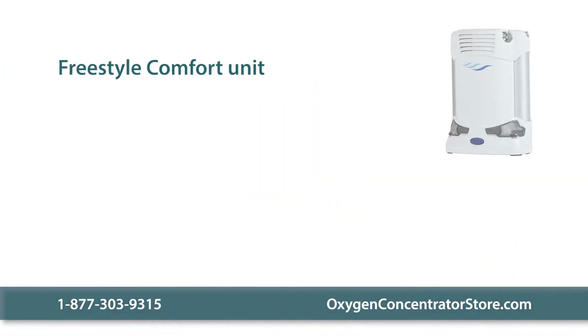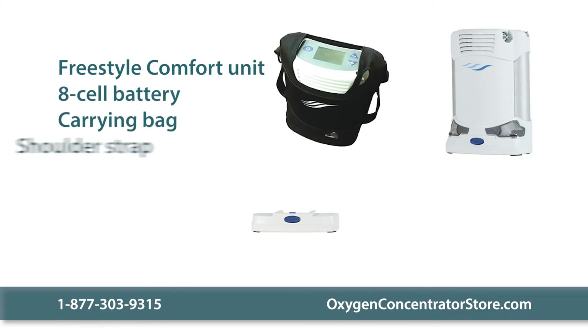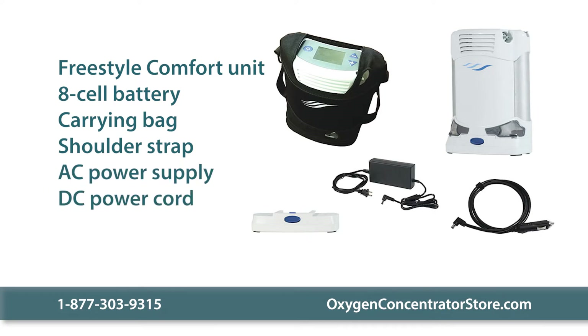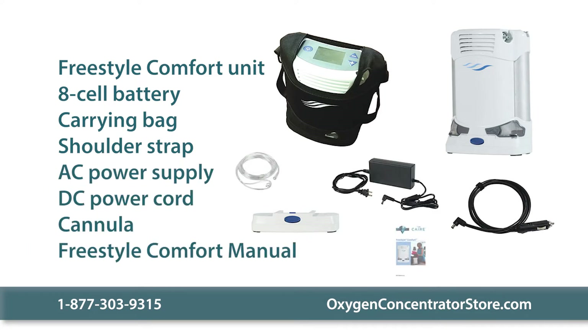Each box contains a Freestyle Comfort unit, a small eight cell lithium ion battery, a carrying bag, a shoulder strap, an AC power supply, a DC power cord, a cannula, and a user's manual.